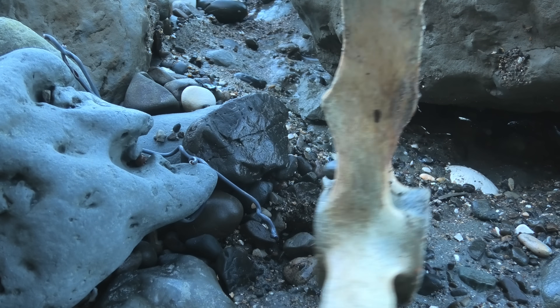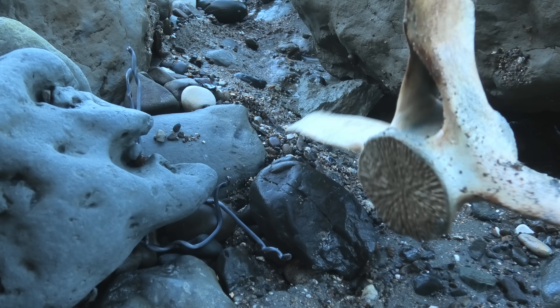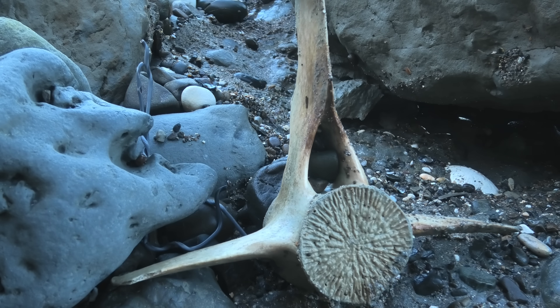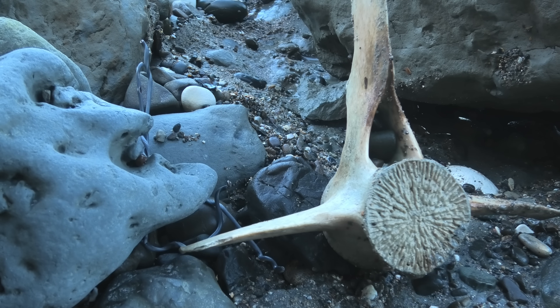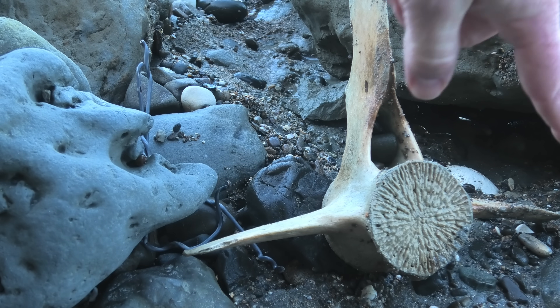Yeah, that's very cool. In New Zealand you're not allowed to collect modern whale bones, which this is. So this is staying here, but that's a beautiful bone. It's all protected. Let's have a look at this other little bone down there.